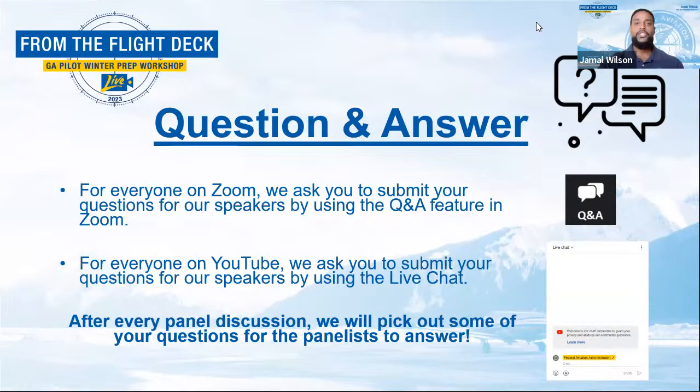If you're here to earn those valuable WINGS credits today, make sure you've got your seat reserved via the Zoom link and password provided. As for the rest of our participants, you can catch all the action via the YouTube live stream link. Everyone participating via Zoom is welcome to ask questions of the panelists by using the Q&A feature. Those on YouTube can submit your questions via the live chat. After every panel discussion, we will pick out some questions for the panelists to answer.